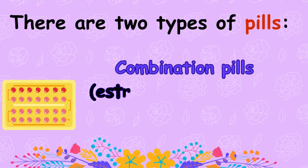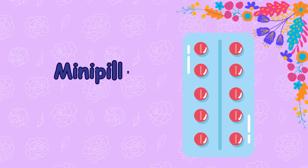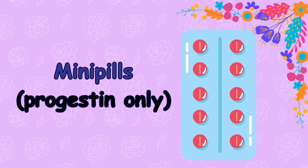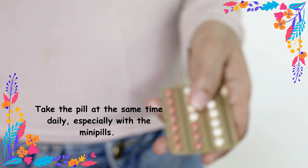There are two types of pills: combination pills, containing estrogen and progestin, and mini pills, which are progestin only. For maximum effectiveness, take the pill at the same time daily, especially with the mini pills.